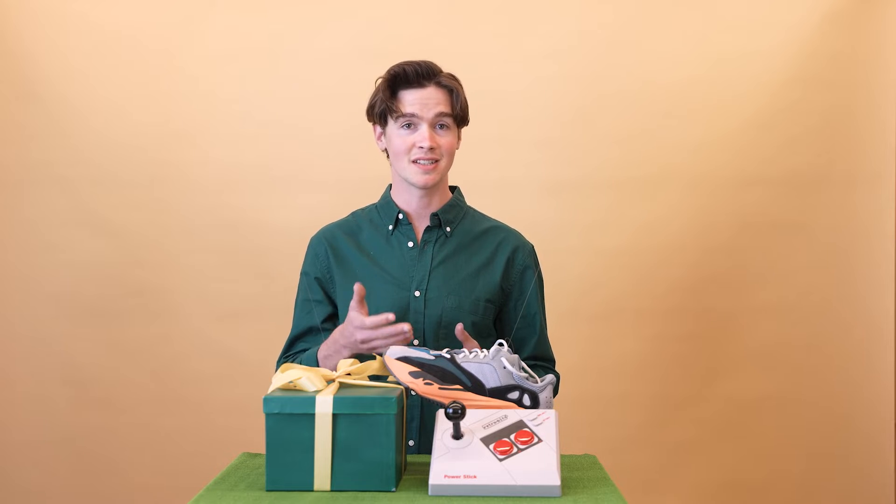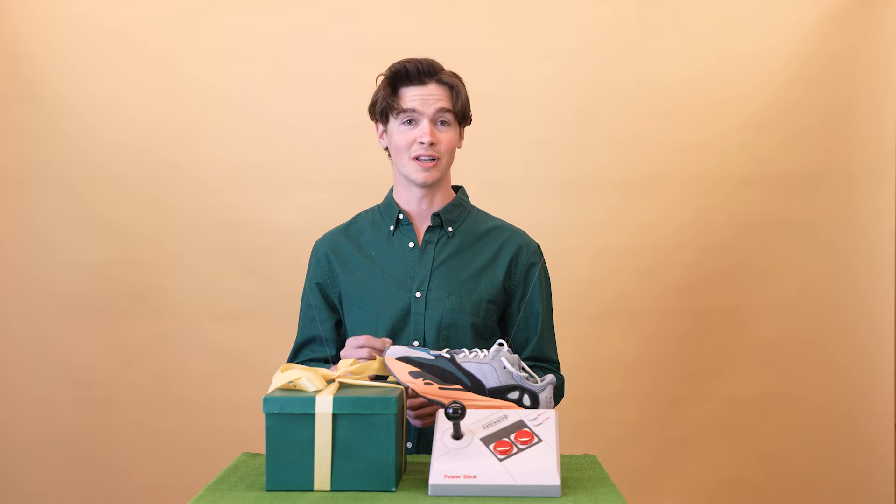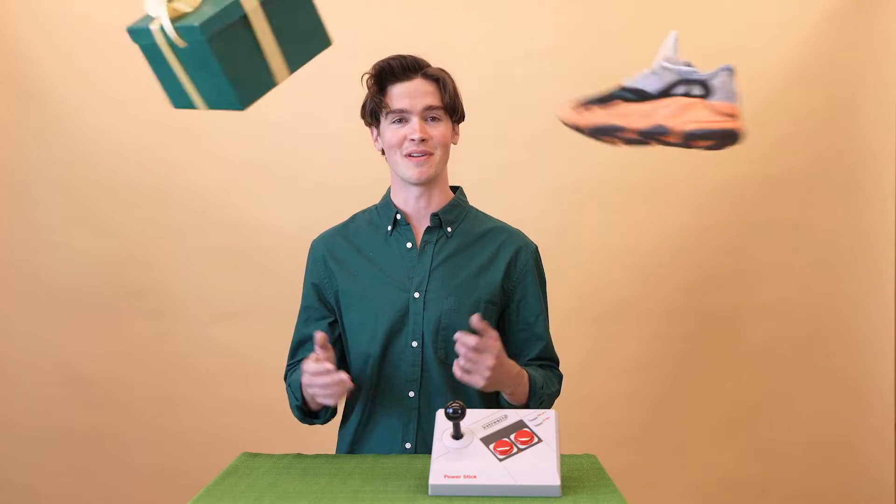Shopping bots are one of the main reasons it's so hard to get your hands on hype products like sneakers, gaming consoles, and graphics cards. Retail bots even target holiday season sales, earning themselves the name Grinch Bots by stealing presents out of the hands of desperate parents.